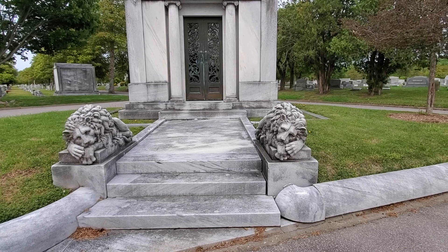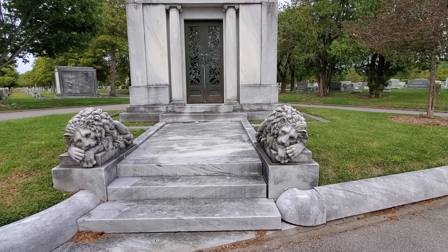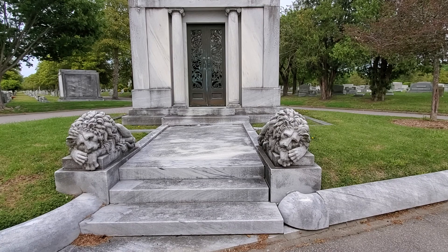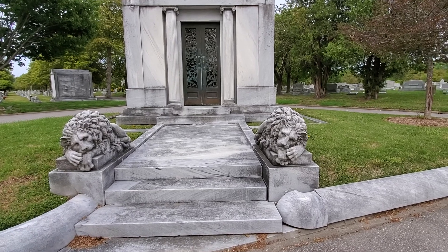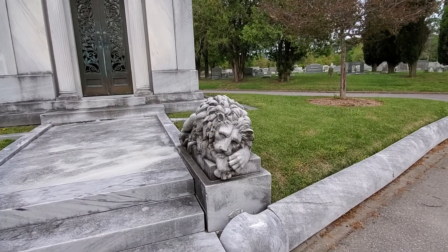There is also folklore saying when you have two lions in front of a mausoleum, if someone tries to break in and grave rob the mausoleum, the lions come alive and attack the person to keep them from stealing anything. They are the protectors of the keep. And that's it for lions — they are amazing. We have some here and some in Elmwood Cemetery as well.